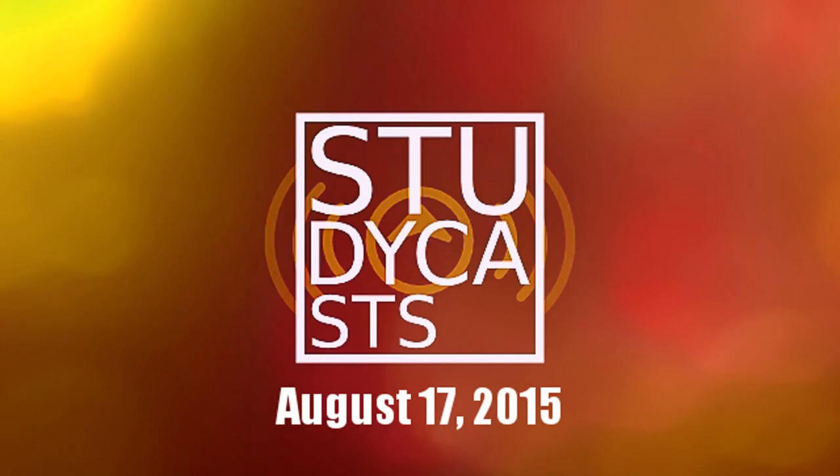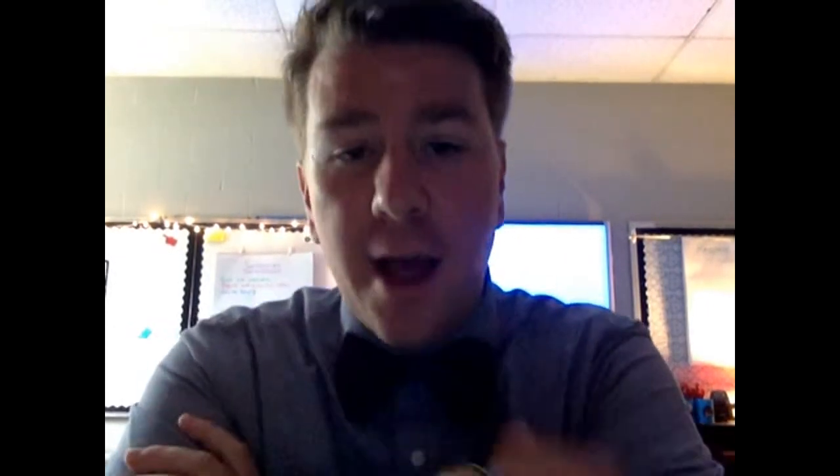Hey, it's Mr. Schrader and this is the Daily Studycast for August 17, 2015. It is our second instructional day, it's our third day of school and it's a Monday and we have been hard at work today and it's been really exciting that we've just kind of hit the ground running.